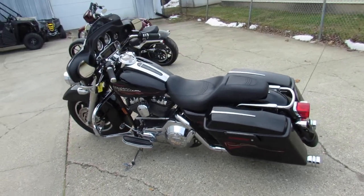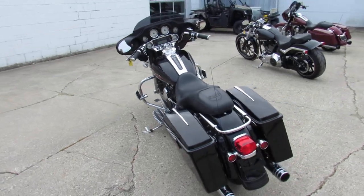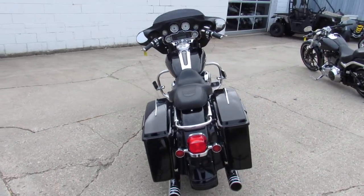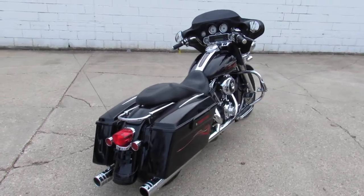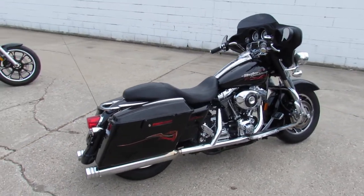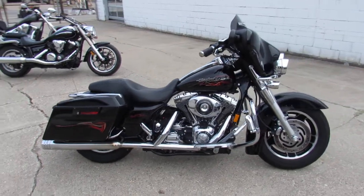Hey guys, ApprovalPowerSports.com here doing some videos on the used Street Glides. Over 90 used Street Glides for sale in the showroom. This one here is an 06, only 13,767 miles. Super clean bike with tons of chrome, just serviced at the dealership — all the fluids have been changed and it is ready to go.